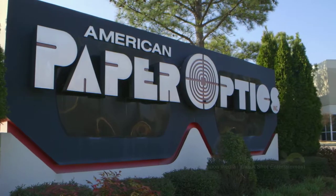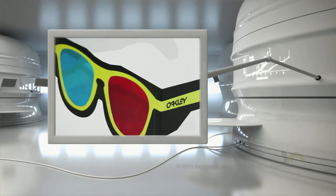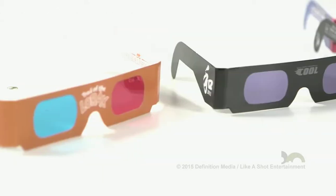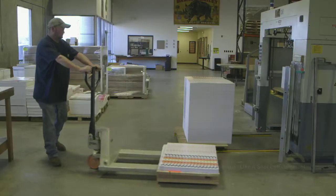American Paper Optics receives orders for a vast array of styles of 3D glasses. Each client can have their glasses designed specifically for them, so the first step in the production process of the glasses is art design and graphics. Once the designs have been finalized, the glasses begin life as huge printed sheets of card that are produced off-site.